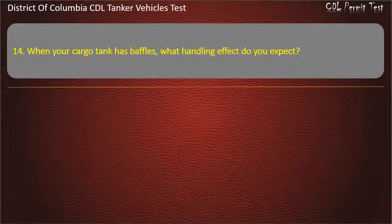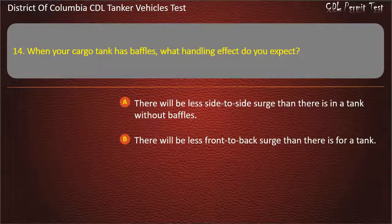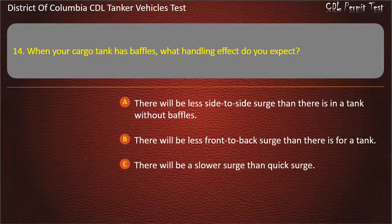Question 14: When your cargo tank has baffles, what handling effect do you expect? Options: There will be less side-to-side surge than there is in a tank without baffles; There will be less front-to-back surge than there is for a tank; There will be a slower surge than quick surge. Answer: There will be less front-to-back surge than there is for a tank.